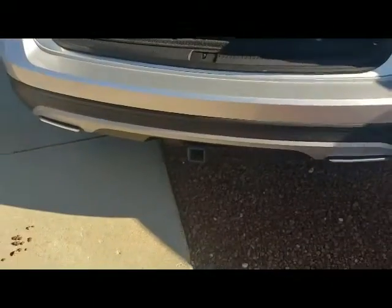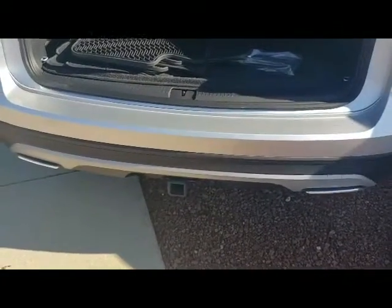It does have the tow package on here, so it should tow a total of 5,000 pounds. You have the button here — push that and it's going to lower the liftgate for you. You do have that on the key fob as well.